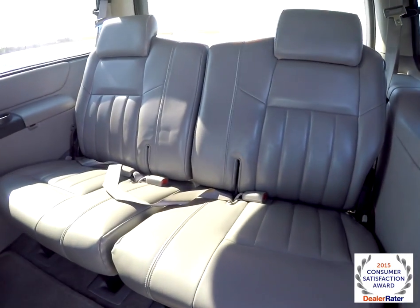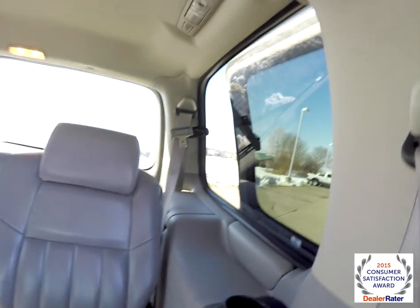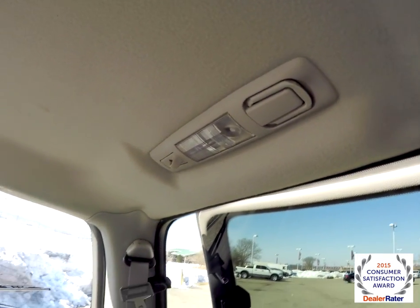Looking at the third row seat — it seats three across. The rear seat passengers also have their own cup holders, and overhead they have their own reading lights as well.